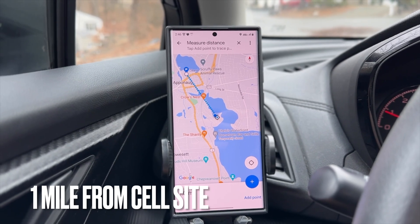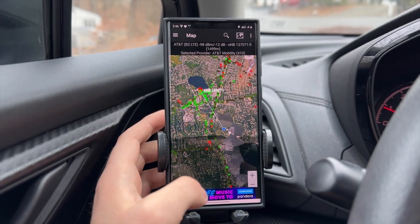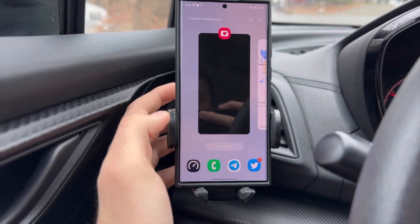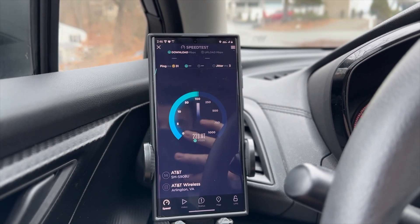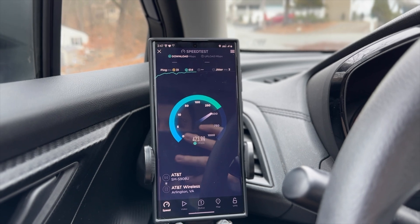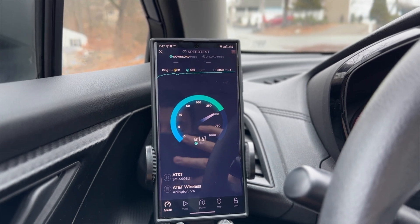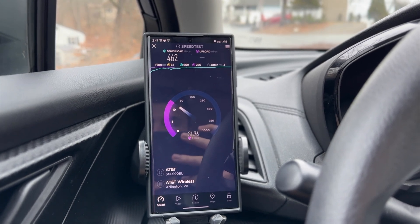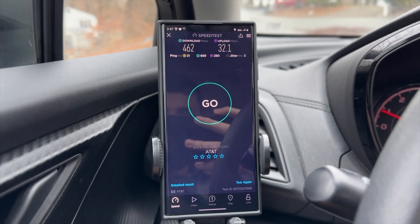I am now about one mile away from the cell site. I'll show you in CellMapper that we are connected to that same exact cell site. Let's see what the speeds are like about a mile away from the C-band plus DoD cell site. Even at a mile away, we are pulling about 400 megabits per second — looks like we're going to reach 462 megabits per second download. The upload is around 30 megabits per second, 31-millisecond unloaded latency, and very good loaded latency. Very, very impressive.